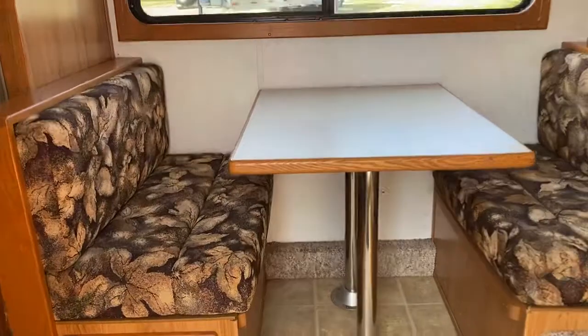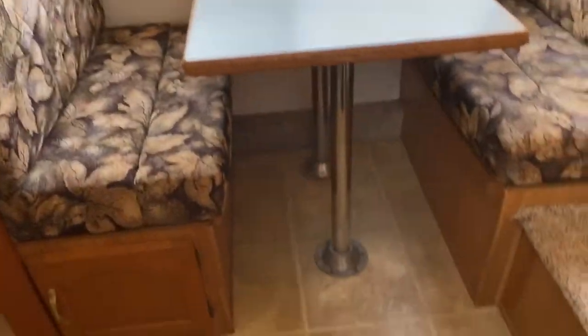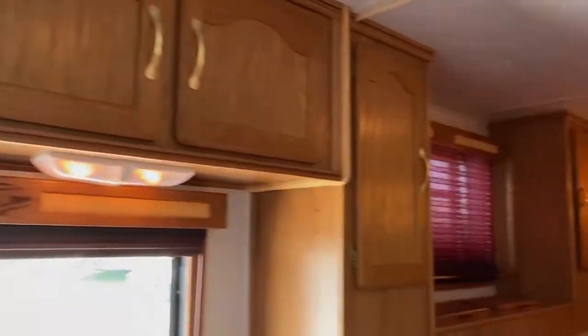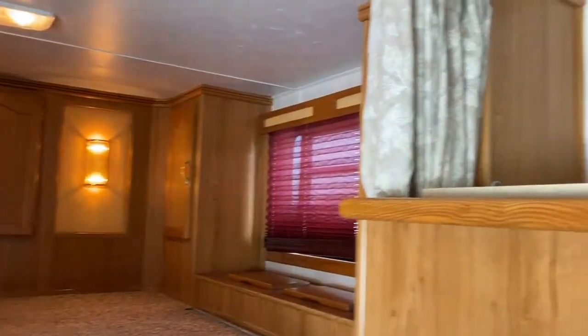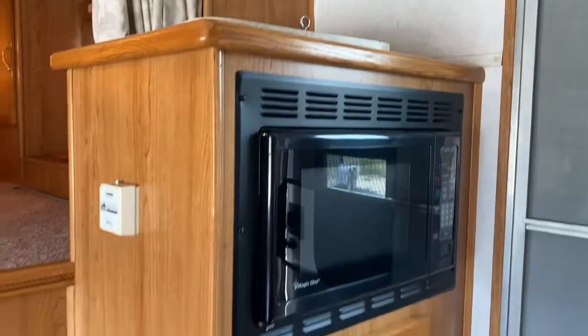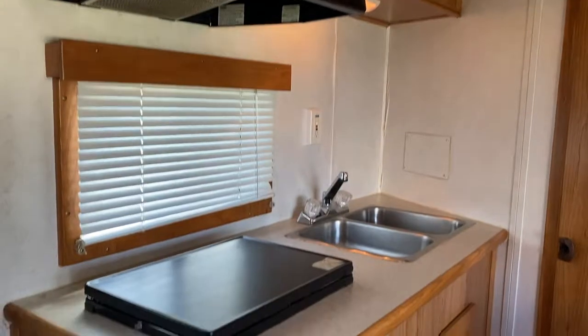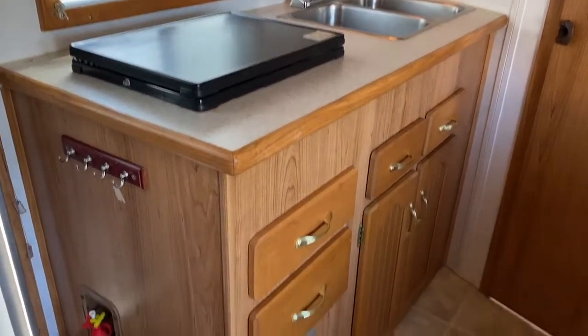This trailer does have a dinette that makes into a bed. It does have the hookup for a TV, microwave, propane furnace, and two steps up to the bed. Rear kitchen with a two burner stove and two stainless sinks. It does have a small fridge with some storage above.